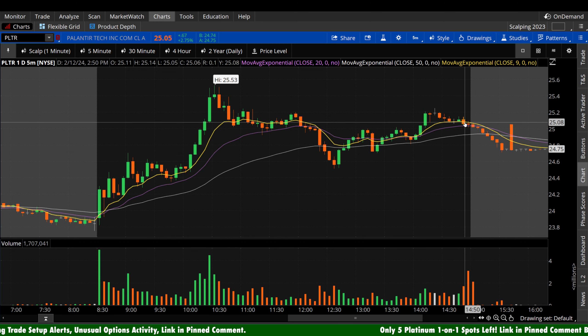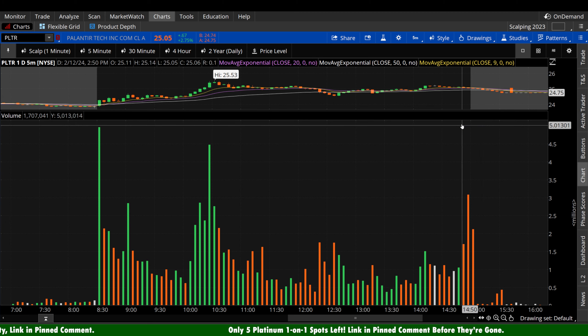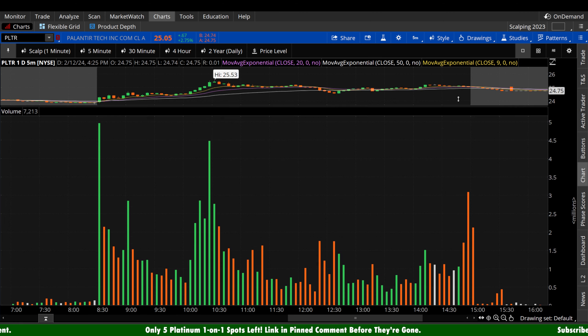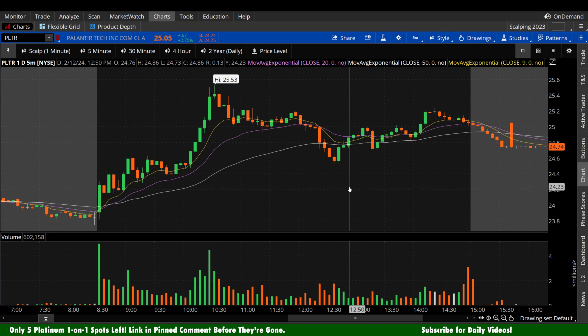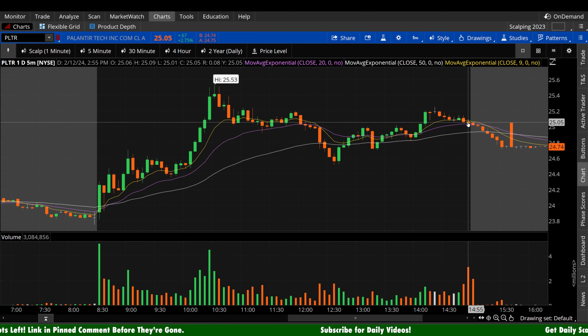As we headed into the close, we saw two smaller red candles with an increase in volume — the bears happened to just eke out a win on those candles. But these candles aren't definitive enough for me. Like if we saw a really big pop midday on bigger red candles, four in a row, that would be a lot more definitive. But we're seeing the closing candles, which we already expect to have increased volume, and they were not drastically red in any way.